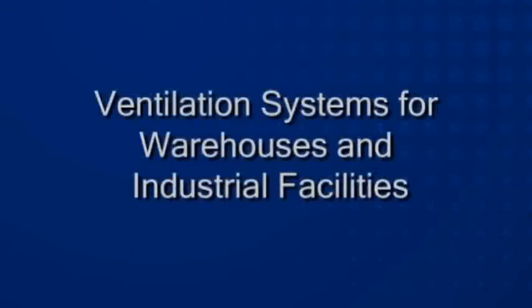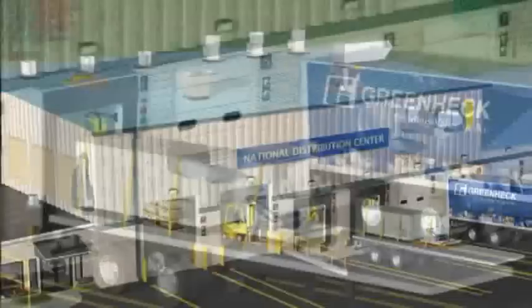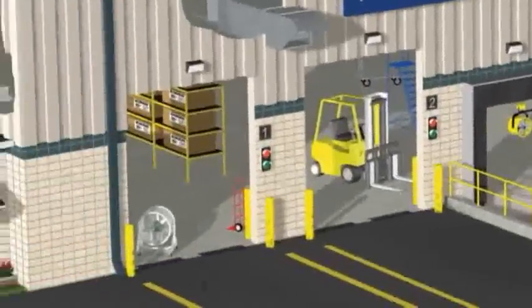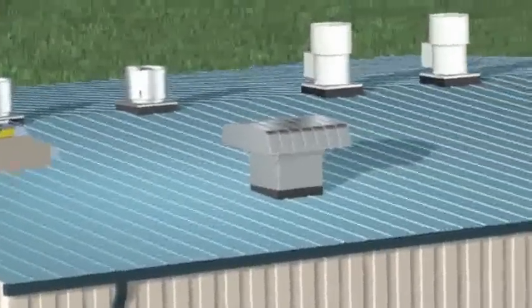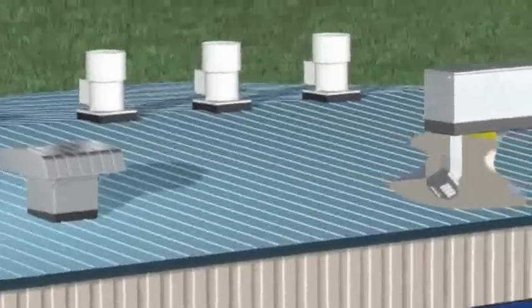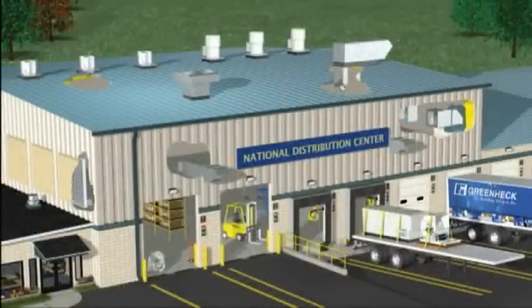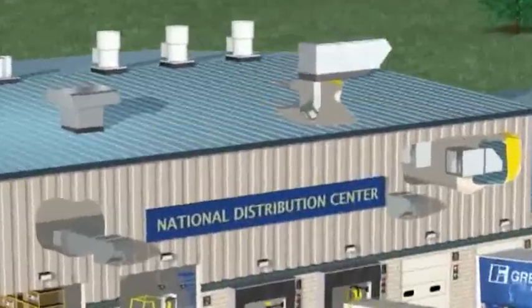Industrial and warehouse environments present a challenging mix of air handling issues, with large open areas, loading docks, offices, and engine and process fumes. Providing a clean, comfortable and safe workplace requires a broad range of ventilation products. At GreenHEC, receiving, handling and distributing air in industrial facilities is something we're very good at. Let's take a tour of a typical GreenHEC warehouse ventilation system.